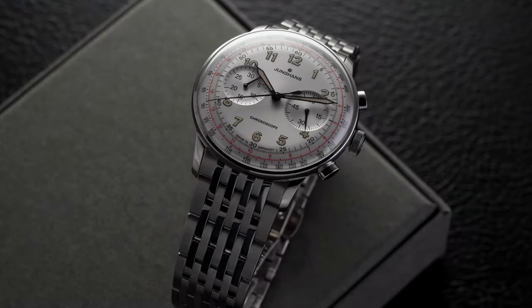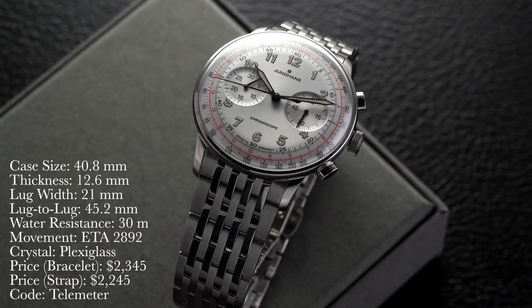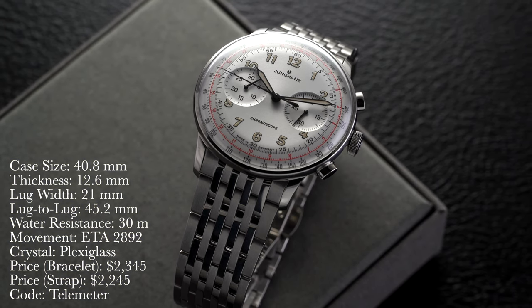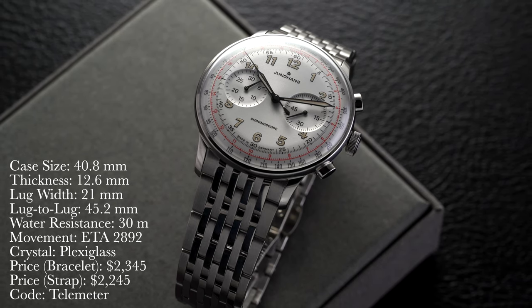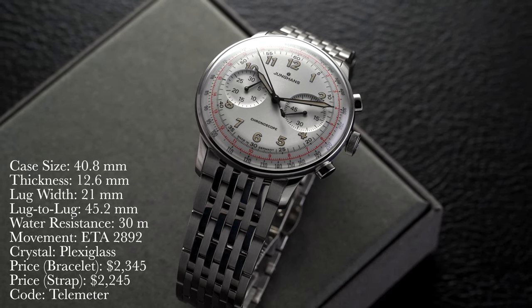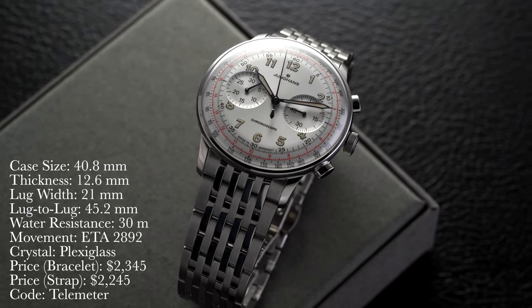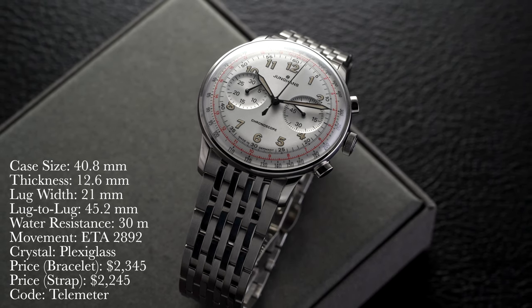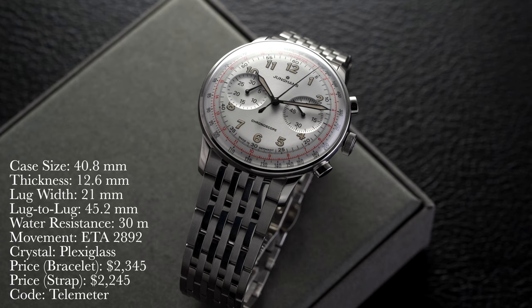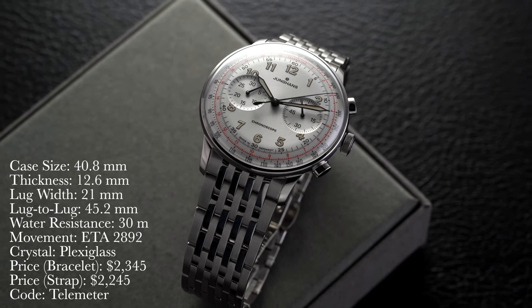Let's take a closer look. Here's a rundown of the specs: case size is 40.8 millimeters, thickness 12.6 millimeters, lug width 21 millimeters, lug-to-lug 45.2 millimeters, water resistance 30 meters. The movement is an automatic ETA 2892.2 with a Dubois-Dupras 2030 module on top. Crystal is plexiglass. Price on a bracelet is $2,345, on a strap $2,245, and using promo code Telemeter at checkout gets you $100 off any straps with your purchase.